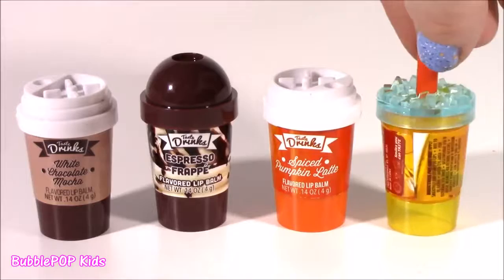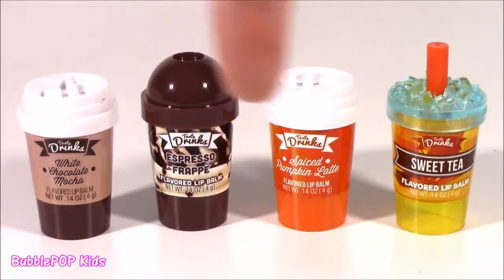There you go, the whole group together — the little coffee treat lip beauties. I loved them, I really loved them. I have to say my favorite was the White Chocolate Mocha — it was so, so good, the smell was so real. I also loved the Pumpkin Spice Latte. The Espresso Frappe was okay, just a regular chocolate. And the Sweet Tea — I think that's my favorite container, but I just don't like the smell, it's super light. I'd love for you guys to leave me a comment and let me know out of all these drinks which one you like the best.